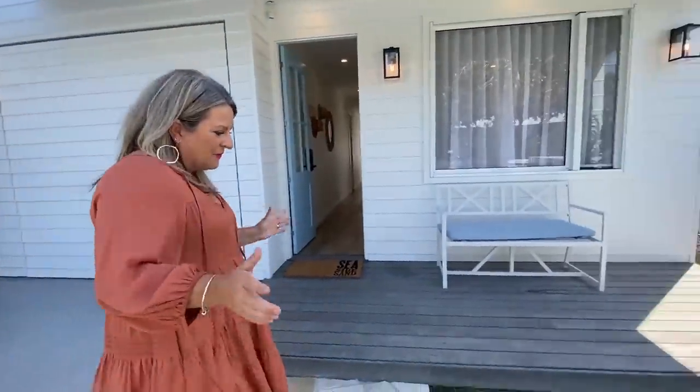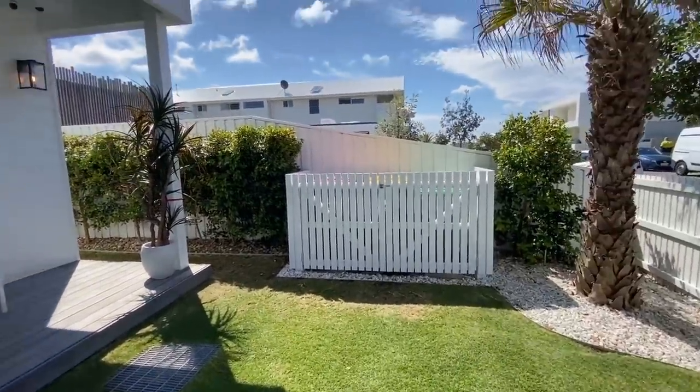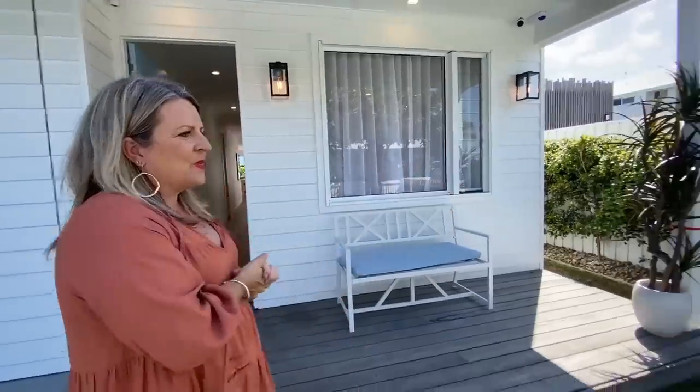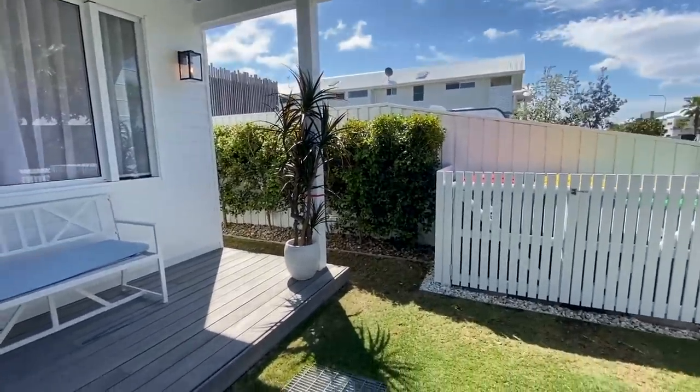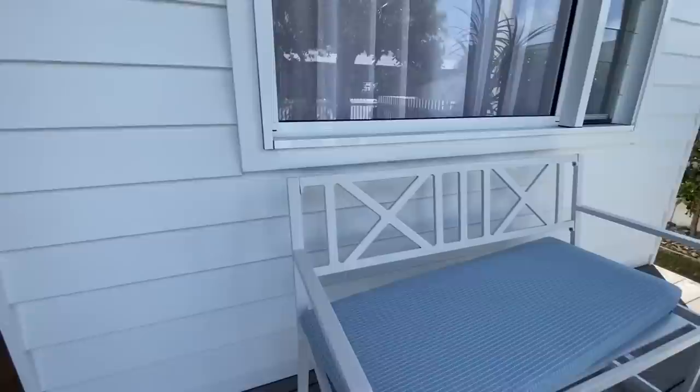This gorgeous front yard is really low maintenance. So if this was your home you would actually be living at the beach. Your weekends — you wouldn't have to worry about mowing lawns or doing gardens. It's such a low maintenance property, and your backyard is across the road. Great little space, and we've got the bins hidden away.